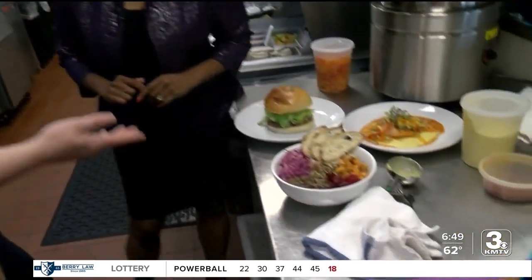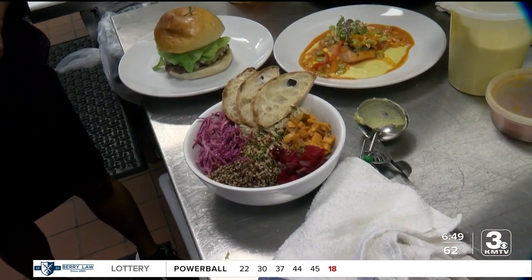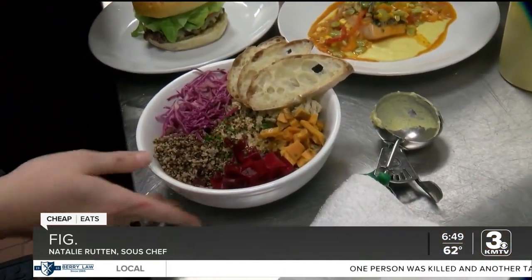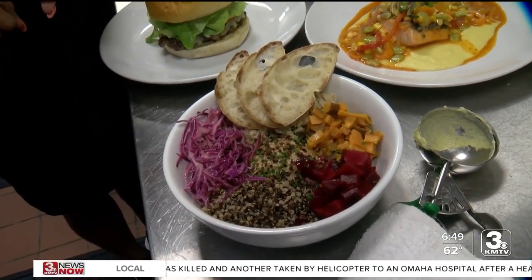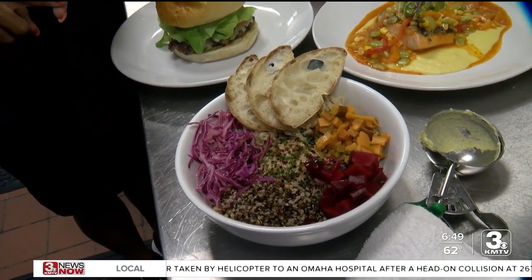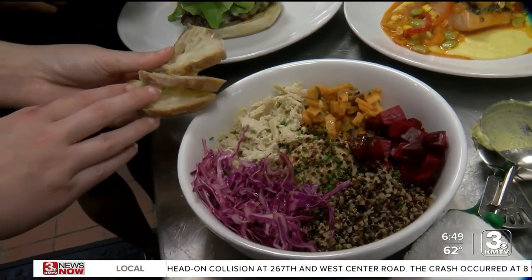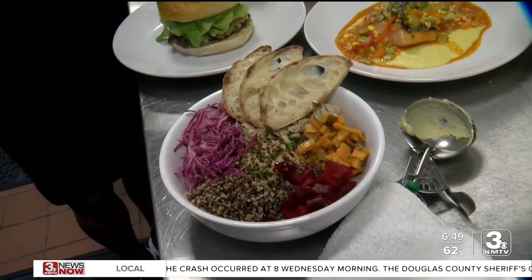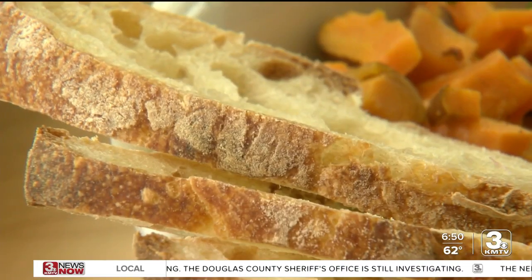Chef Natalie Rutten showed us that bowl, which is a Fig favorite. It has in-house roasted sweet potatoes, pickled beets that they pickle in-house, quinoa, and cabbage thinly sliced and tossed in a lemon vinaigrette. Under the bread, there's shredded chicken tossed in a tahini vinaigrette, and their hummus — served with sliced baguettes.